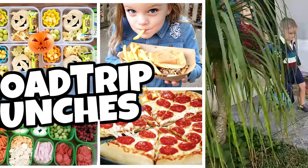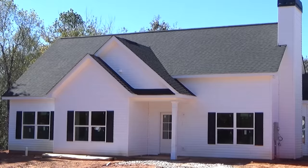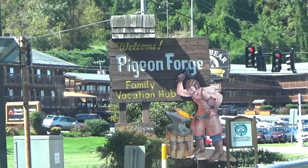Last week my family and I were on fall break, and we actually took a road trip from Florida all the way up to Tennessee. And if you guys missed that video, I will link it down below. But these are the things that I packed specifically for this road trip.